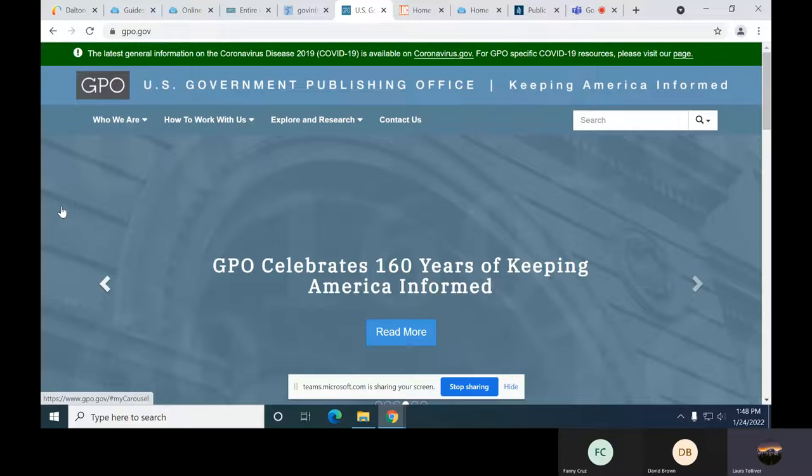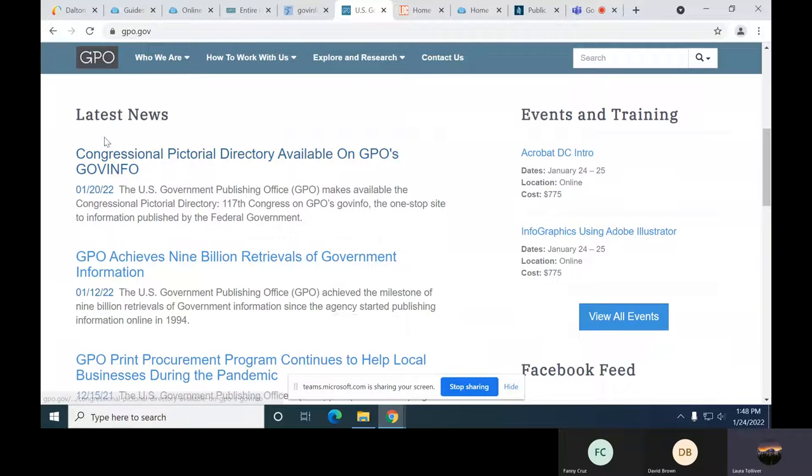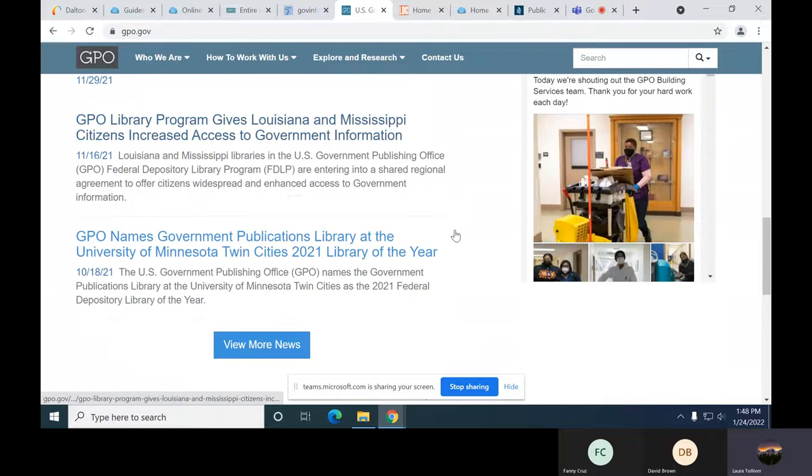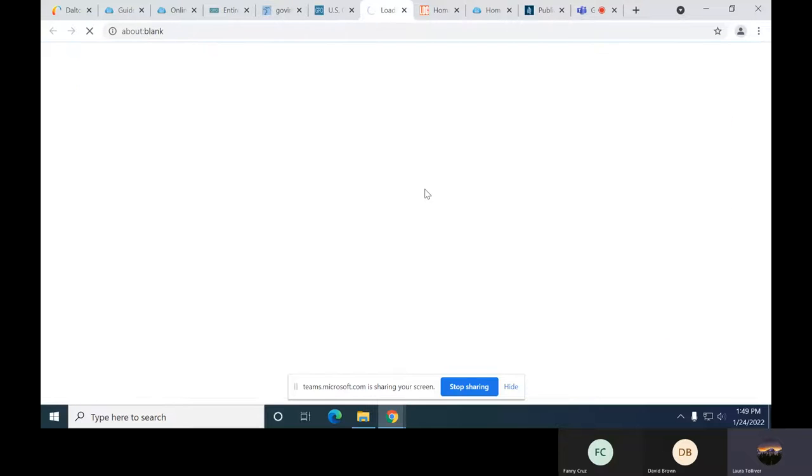I just wanted to show you that you can see some of the latest news from the publishing office, events and training. They do offer events and link their Facebook and social media, so in case you're interested in learning about what's going on, you can always start at GPO.gov. Down below on this web page, you can see six tiles that link out to different resources with government information. Ben's Guide to the U.S. Government is more for education and teaching — you can see age groups here, but you can be any age and play the little games.